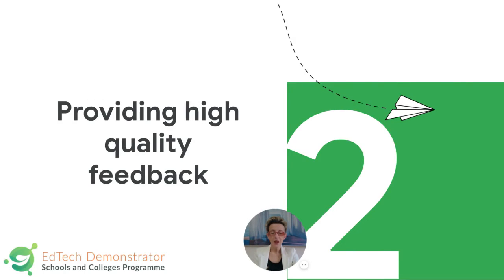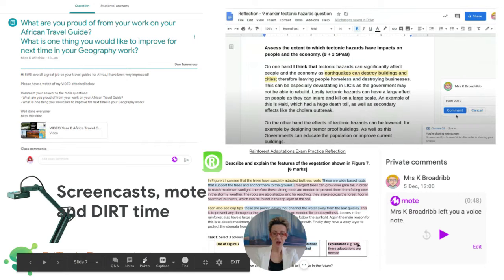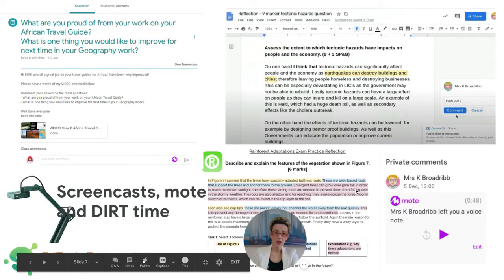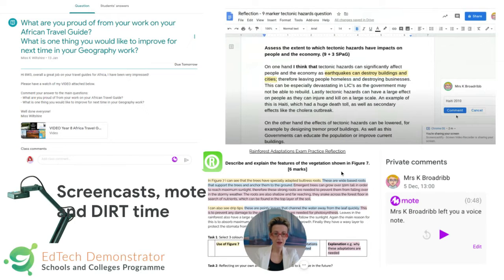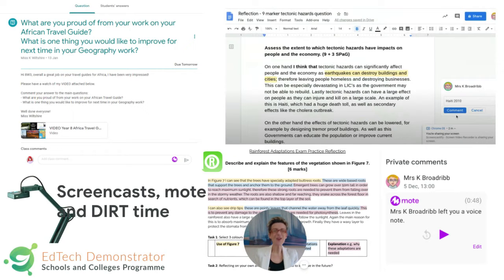On to feedback. We've got our traditional way of responding to Google documents — I've highlighted an aspect and popped in a comment. Then we've got Mote. This example, thanks to Joe and team geography, is a model answer — students did their question, this was the model answer, and then you can see some directed improvement tasks. They work through the model answer and then respond to theirs. We have a lot of success in terms of uptake — this is a task students can actually follow through and complete independently.